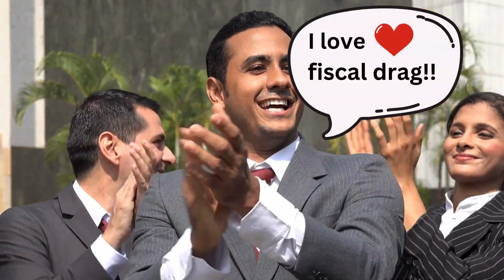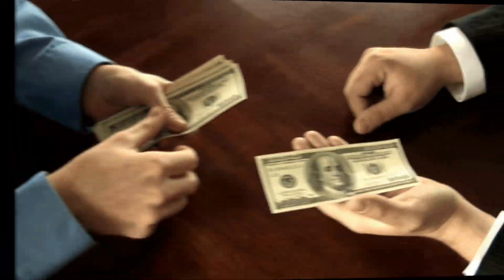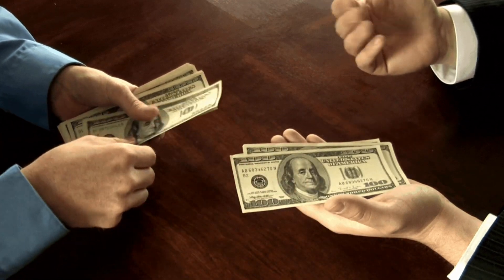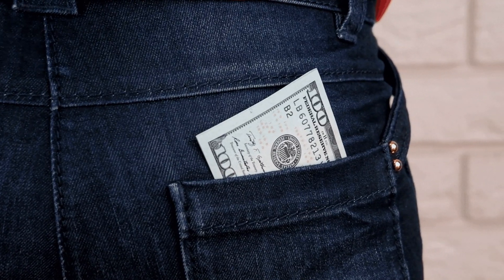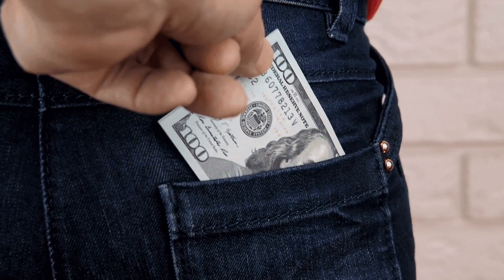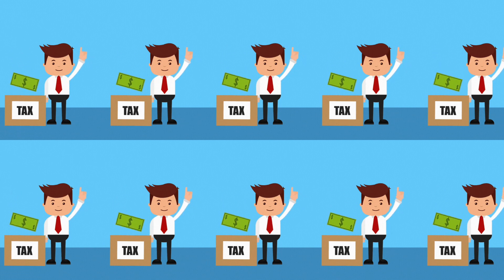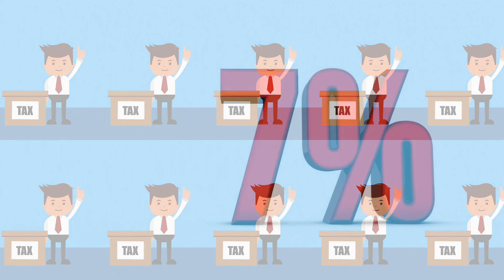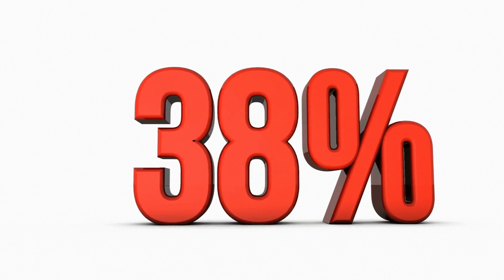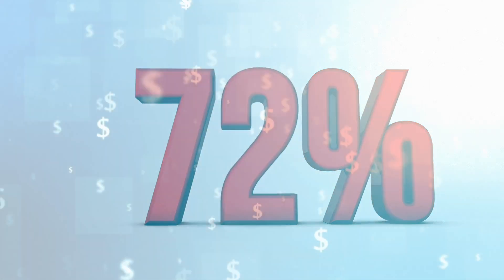Politicians love fiscal drag. It simultaneously gives them more money and allows them to claim they haven't raised taxes. Of course, we've seen this isn't strictly true — they are raising taxes, just not by changing the percentage of tax that you pay. It's done by freezing tax thresholds. It's like someone taking money out of your back pocket when you're not even looking. As more people get dragged into paying tax and existing taxpayers pay a greater percentage of their income in tax, the impact on government finances can be huge, amounting to billions and billions of dollars every year.